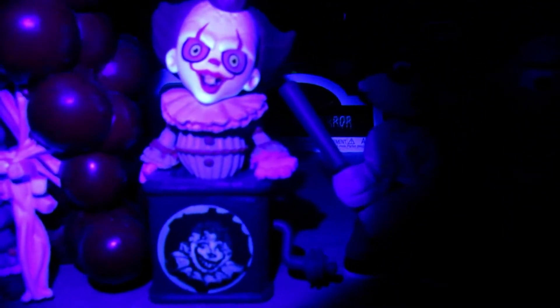We also have Stan from IT Chapter 2, Eddie, and Special Pennywise from the Deadlights Pennywise box.